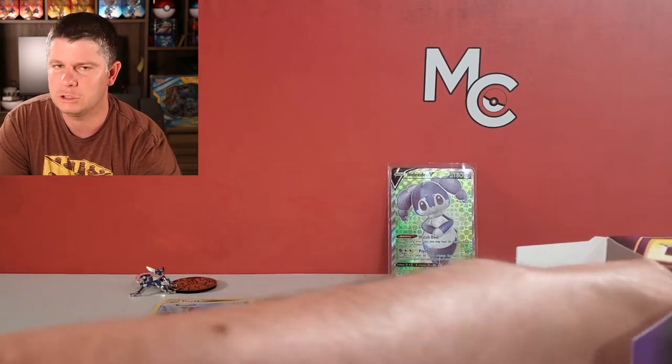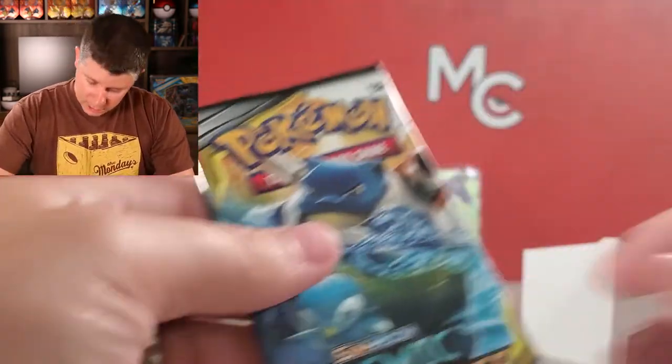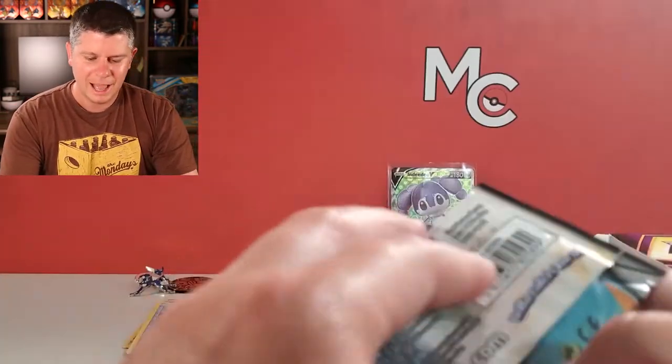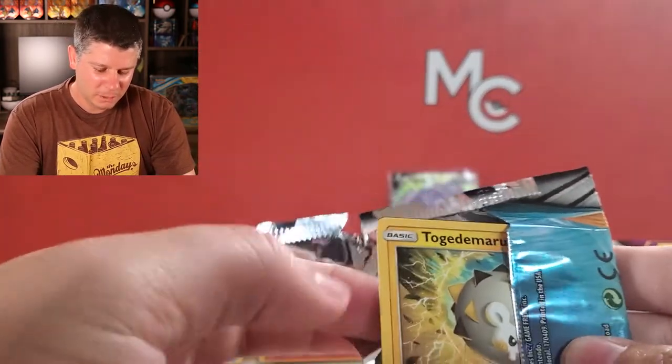Two packs left. There's supposed to be a code card and a promo card in here somewhere. We've got another Cosmic Eclipse. I won't be too upset, especially if we pull that Charizard and Braxien - that would make this box definitely worthwhile.